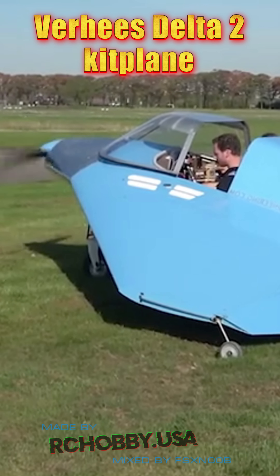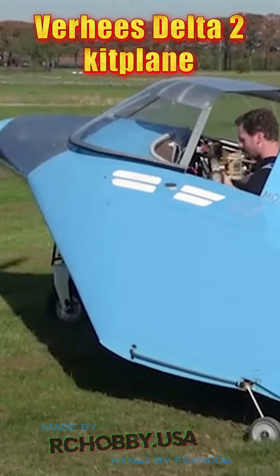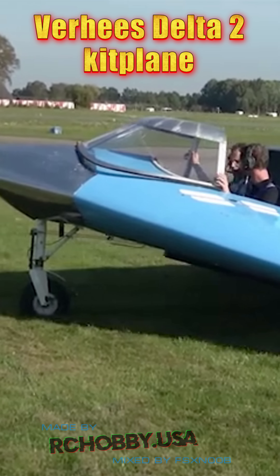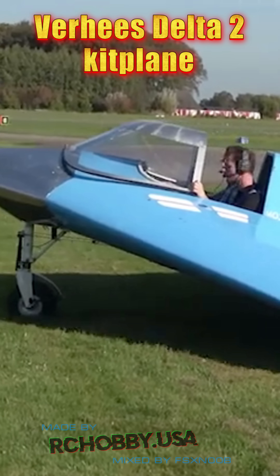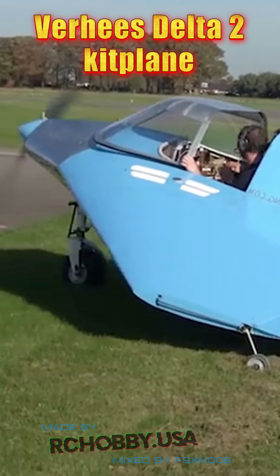The Verhees Delta II is a two-seater delta wing aircraft designed by Verhees Engineering, building on the success of the single-seater Delta I. It features a spacious cabin with an even floor, powered by a reliable 100-horsepower Rotax 912S engine.